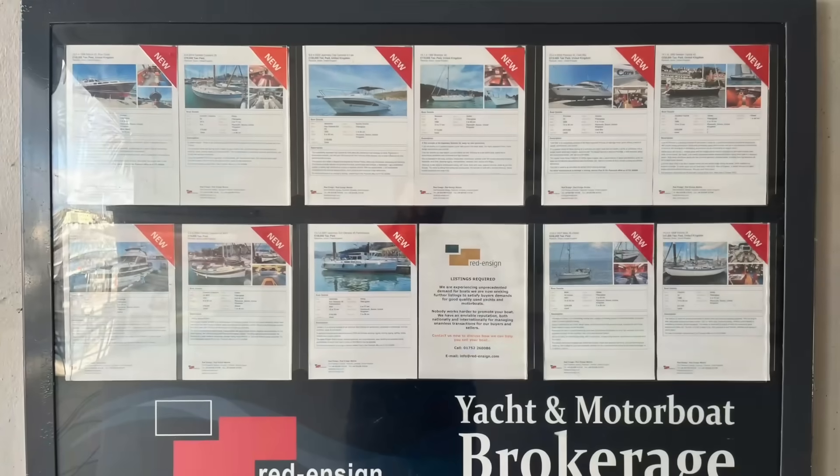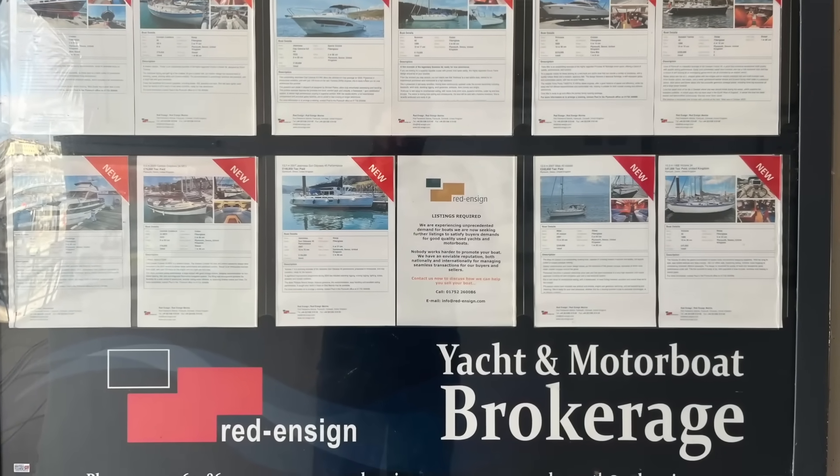Picture the scene. You've searched the boat ads, walked the marinas, chatted to the brokers, found the boat of your dreams. You've done a viewing, put an offer in, the offer's been accepted, and you've instructed your marine surveyor. But on survey day, the marine surveyor turns up, and after just a few hours, his advice is to walk away and not buy the boat. It's a heartbreaking moment, and in about one in 20 of the surveys I've done since 2008, that's been my advice to the client.